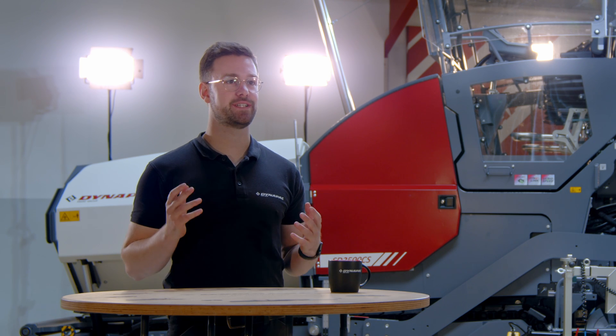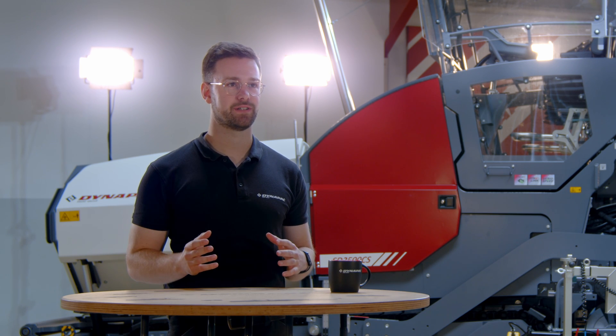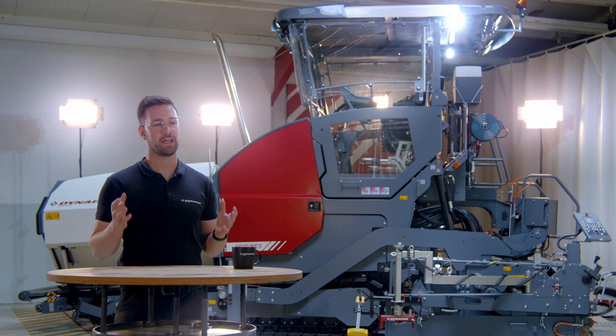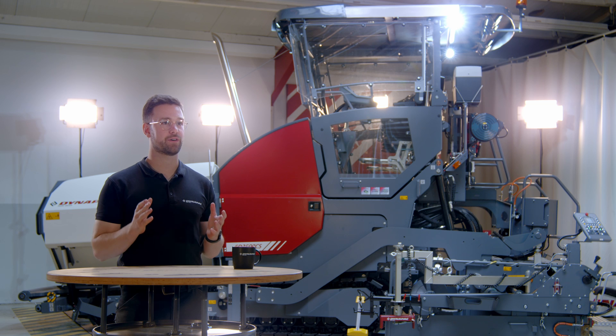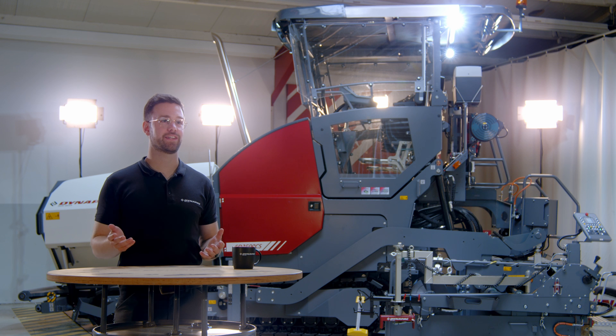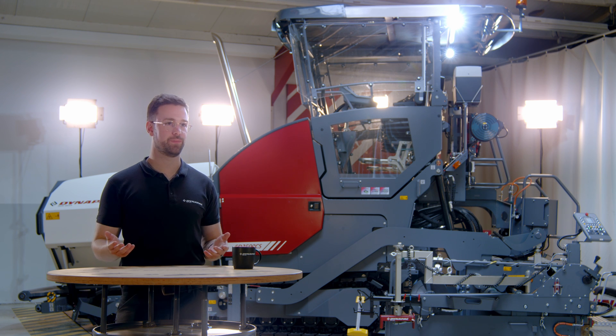Boost your efficiency with our THE high compaction screed range. The THE is built to use the same energy level as the standard tamper vibration screed but deliver significantly higher compaction at the same time, increasing the overall efficiency of your business.